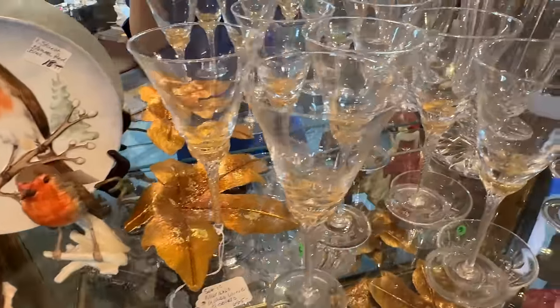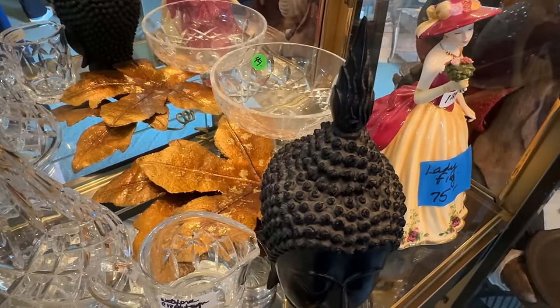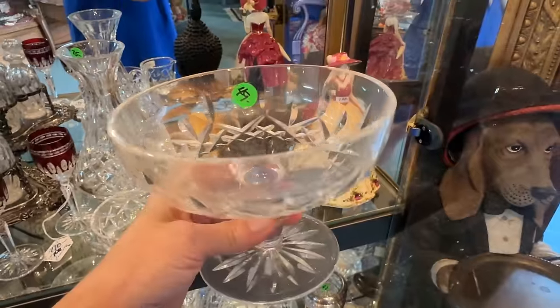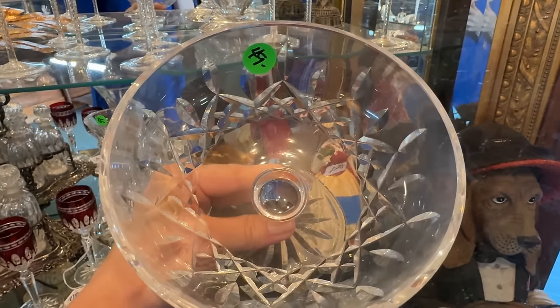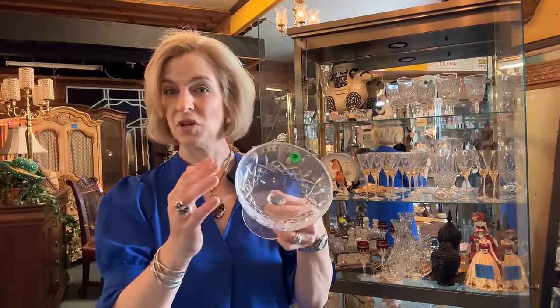Lots of beautiful glassware here — this one has a touch of gold. And you know I'm drawn to compotes. I think this one will not last long — it's a great price. This is probably the best gift: $49 for the compote. I've shared many different uses on the channel. This is a great way to fill it with some handmade chocolates, wrap it in cello, and you've got an amazing gift for $49. This retailed for $149 in the 90s.